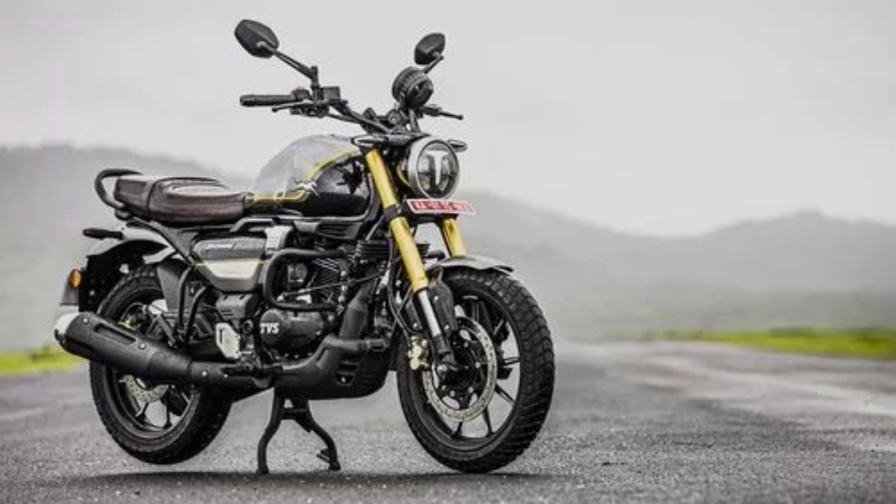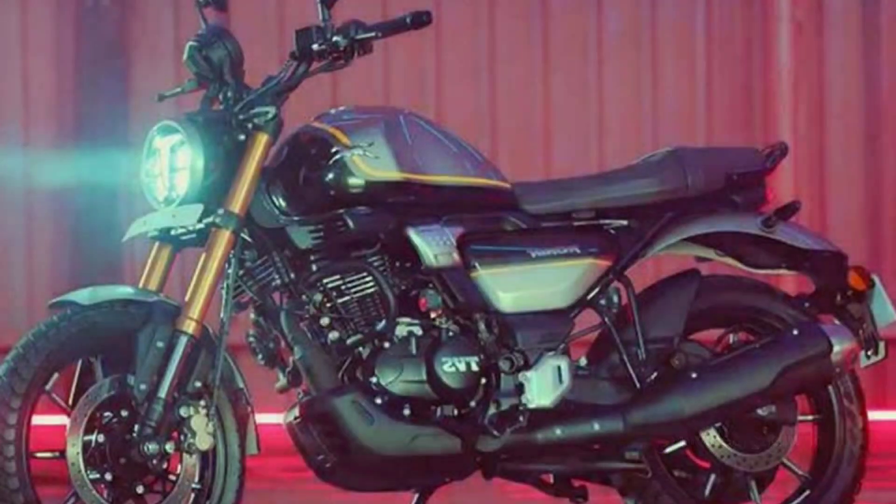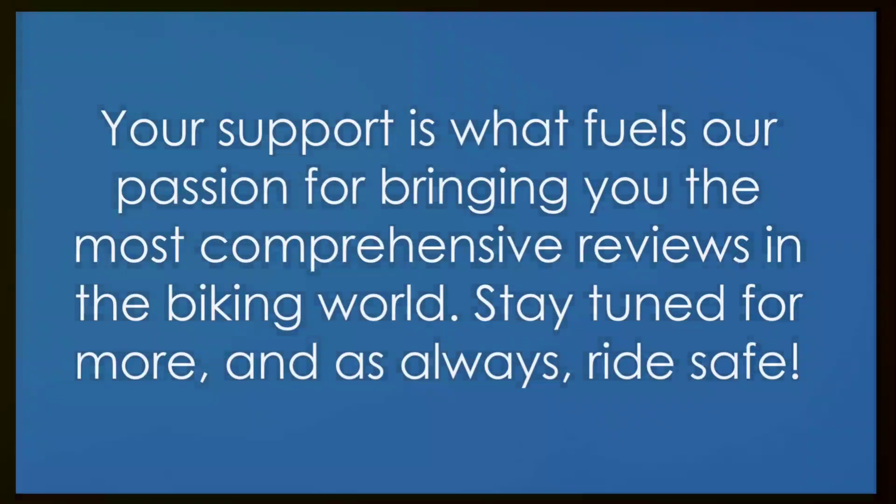And lastly, remember the biking community thrives on shared experiences and knowledge. So, don't hesitate to share this video with your friends and in your social media circles. Your support is what fuels our passion for bringing you the most comprehensive reviews in the biking world.